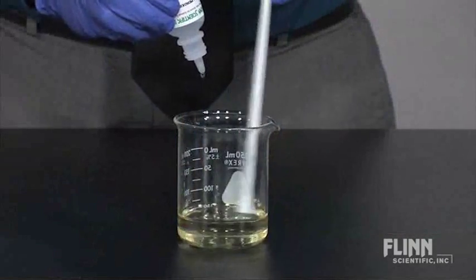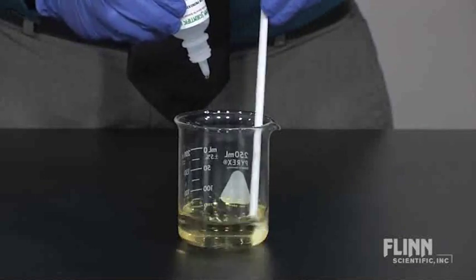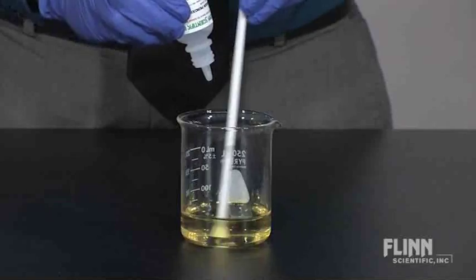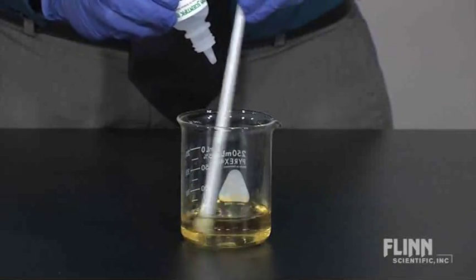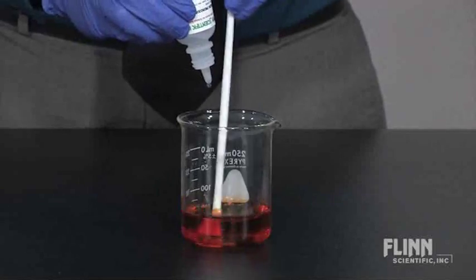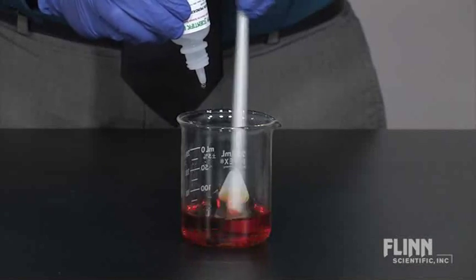In the first part of this demonstration, hydrogen peroxide, a colorless solution, reacts with an acidified potassium iodide solution to form a striking yellow color — elemental iodine. The iodine then combines with iodide ions in solution to form a bright red-orange complex.